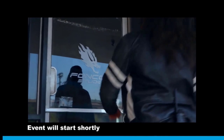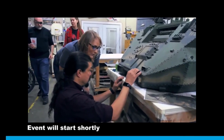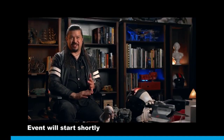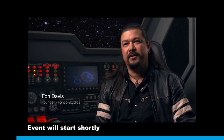I've been working in the motion picture industry for over 35 years now on over 40 feature films. Very fortunate to have worked on the Star Wars series, Jurassic Park series, Terminator series, Matrix series — a lot of the big franchises. My name is Fawn Davis. I am production designer on Gods of Mars and the founder of FonCo Studios.